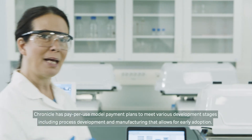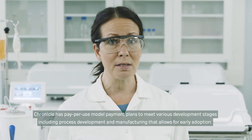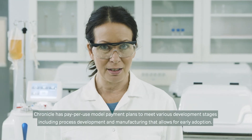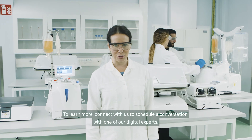Chronicle has pay-per-use model payment plans to meet various development stages, including process development and manufacturing, that allows for early adoption. To learn more, connect with us to schedule a conversation with one of our digital experts.